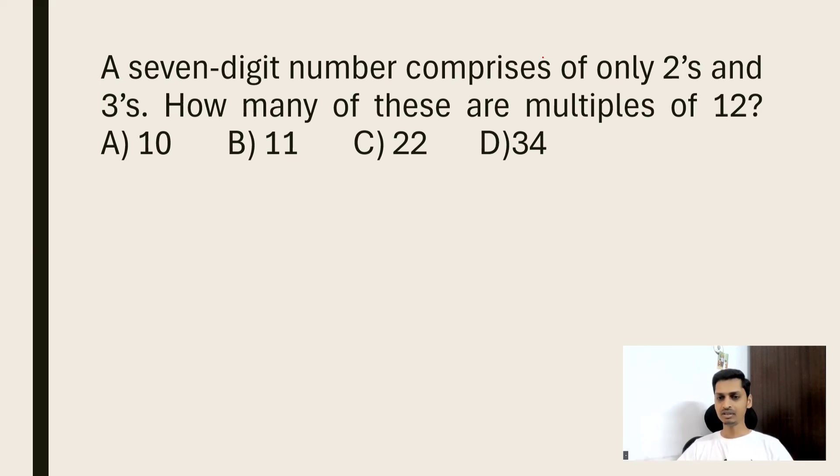Now, if a number needs to be a multiple of 12, the same number should be divisible by 3 as well as 4. For example, take the number 24 — is it divisible by 12? Yes, because 12 × 2 = 24. And if a number needs to be divisible by 12, it must be divisible by 3 as well as 4, because 12 = 3 × 4.